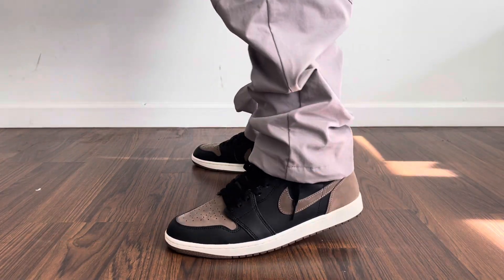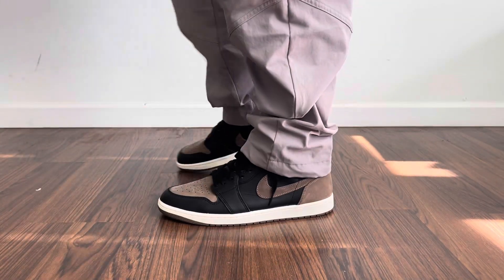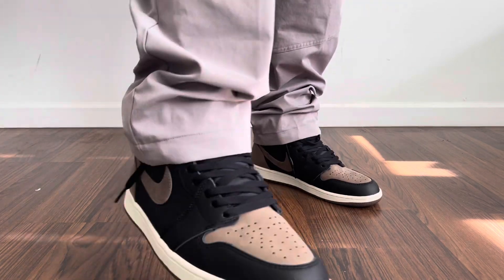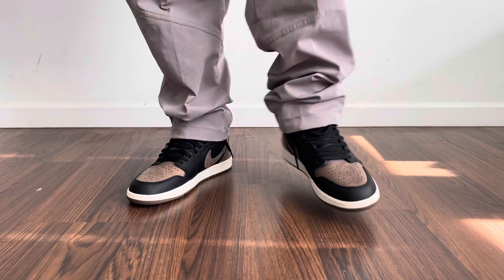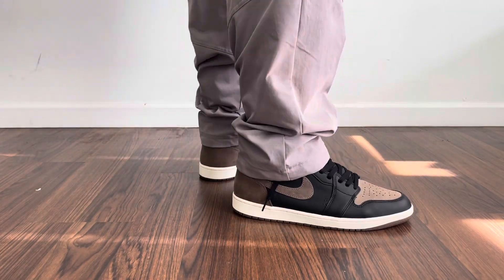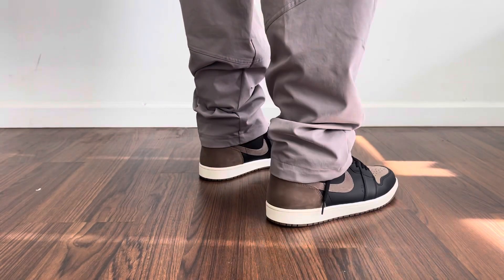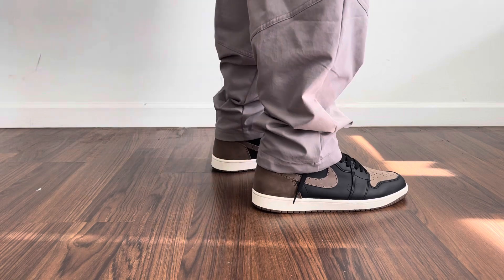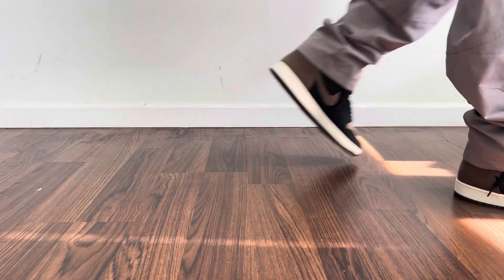Next up we have these Nike nylon cargo pants. My thought process on this was basically trying to complement the sneaker, and I feel like this grayish colorway does complement the brown a lot. Can't go wrong — it's a Nike product, very heavyweight, very good for the fall seasons. That's pretty much my thought process with this kind of bottom.